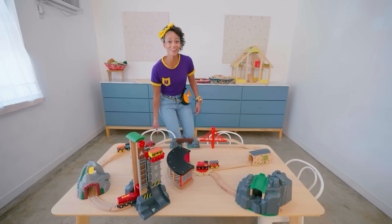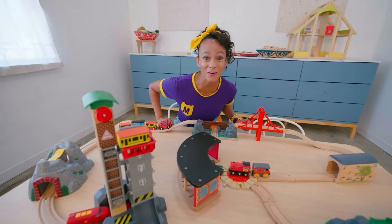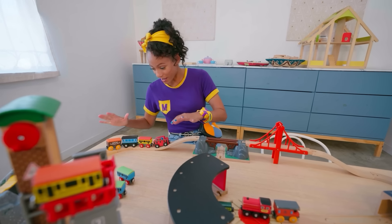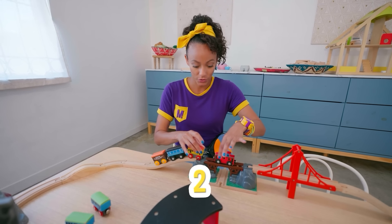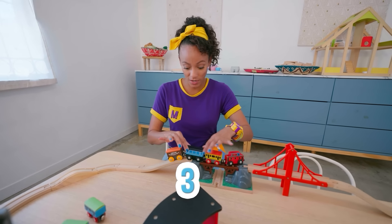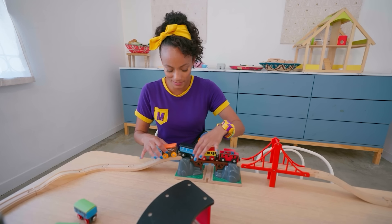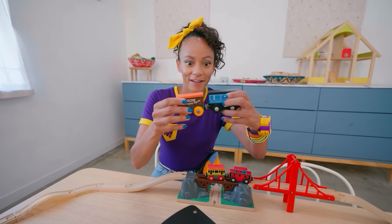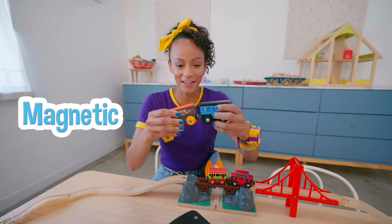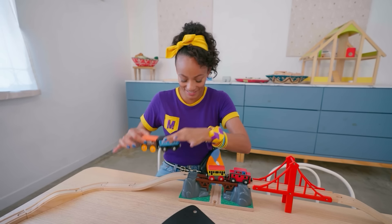Cool! A train table! Have you ever played with toy trains before? They're so fun! Look at this one — there's one, two, three, four cars! And they're sticking together! Check it out! They're magnetic, meaning they attract to each other. See? They stick together!